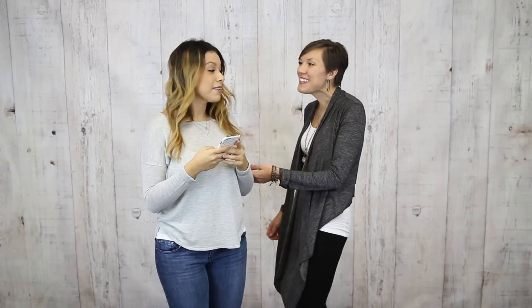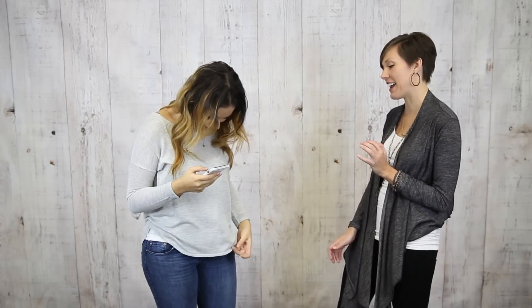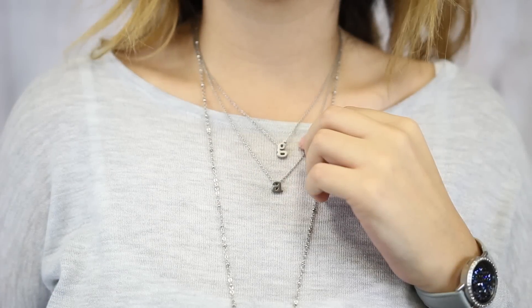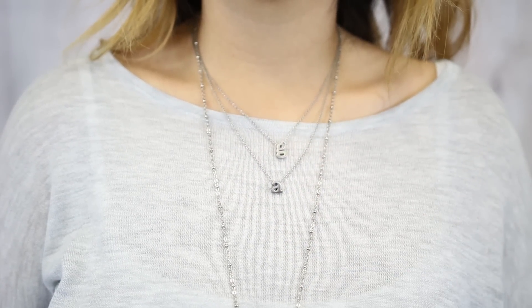Hi, this is Rachel Landois, Director of Marketing with South Hill Designs. I ran into my friend Gabby the other day at work, and I loved her casual fall denim look featuring our new sliders with her initials. But I knew we could take her outfit to the next level with just a few pieces to incorporate the blue of her denim into her accessories.